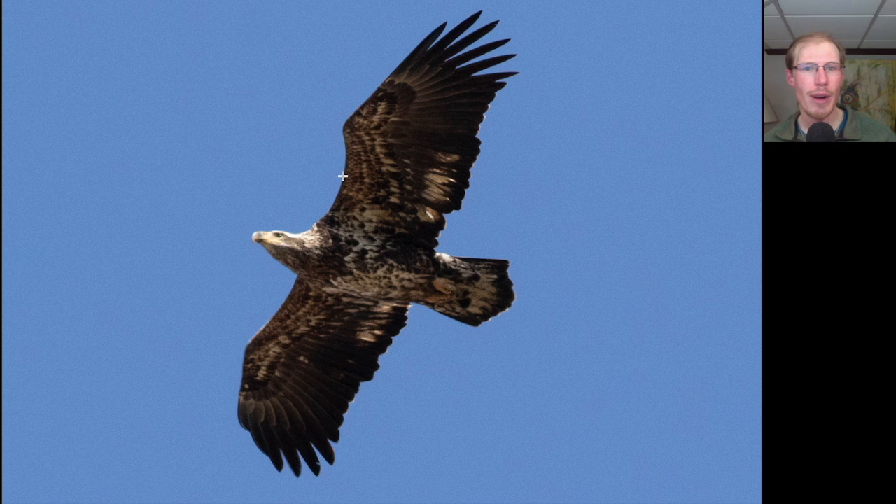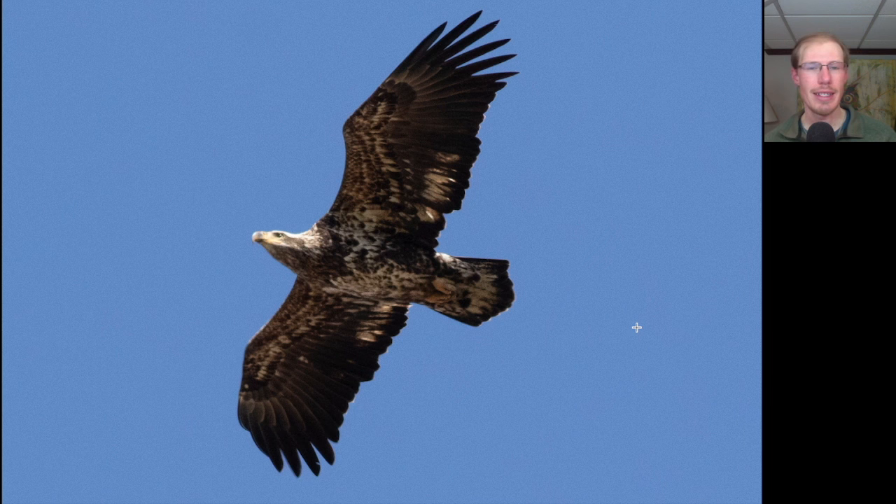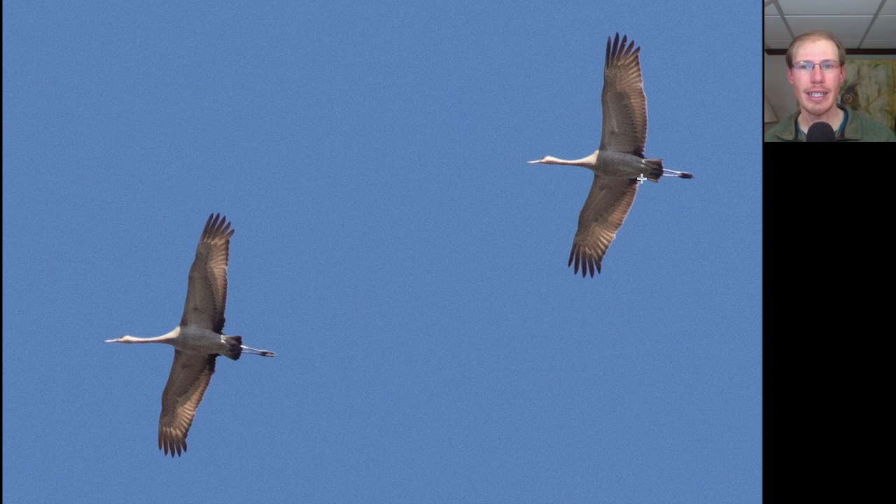Here we have a large dark raptor with a lot of white spread throughout the underwing and wing pit area as well as the underside of the body. This is an immature bald eagle. Here we have two gray and tan birds with long necks, long bills, and trailing legs. These are sandhill cranes.